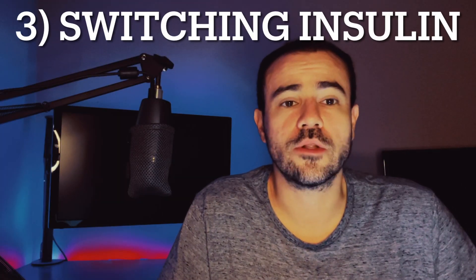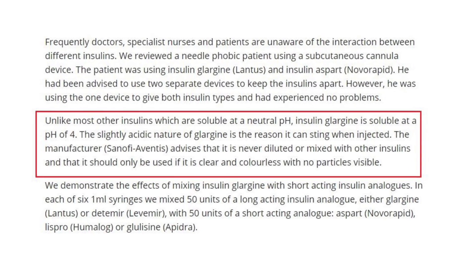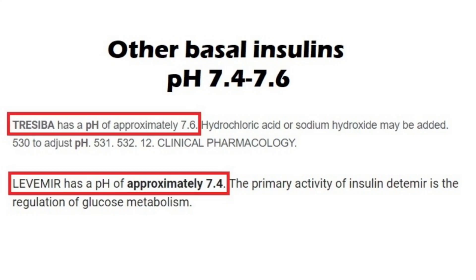The third thing — and this may not be an option for everybody — is to consider switching the type of insulin you're using, as certain insulins can be more painful to inject than others. Specifically, insulin glargine, which includes popular brands like Lantus, Basaglar, and Toujeo, can be more painful because they're more acidic, with a pH of 4. By comparison, insulins like Tresiba and Levemir have a pH closer to 7, indicating a much less acidic substance that generally causes less pain. If you're using insulin glargine and having a lot of pain, and your insurance will cover a less acidic variety like Tresiba or Levemir, you may want to consider switching.